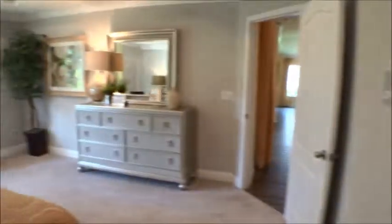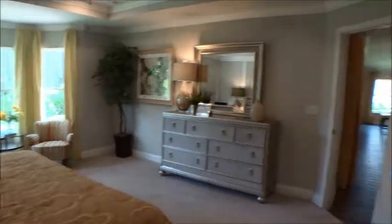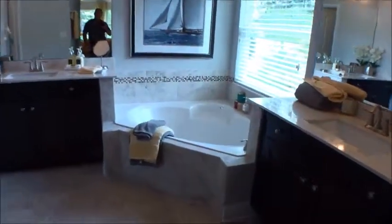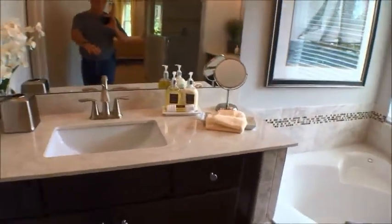It's a very good size room — impressive actually, compared to some of their models where the master is a little smaller. This one is very big. There's a nice walk-in closet, a corner soaking tub, matching vanities, and tall adult-height vanity tops.